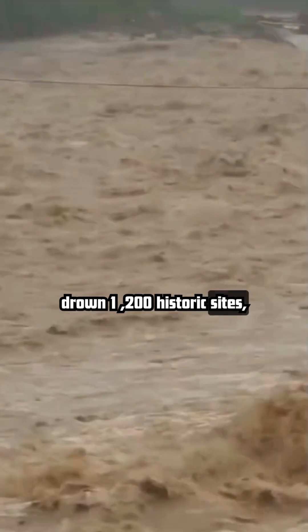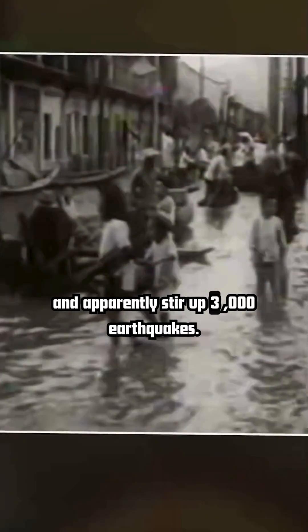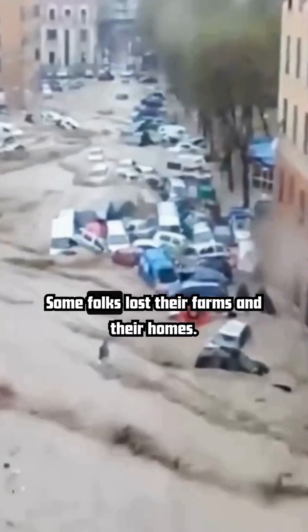But, small detail — they had to move 1.4 million people, drown 1,200 historic sites, and apparently stir up 3,000 earthquakes. Some folks lost their farms and their homes. But, hey, progress.